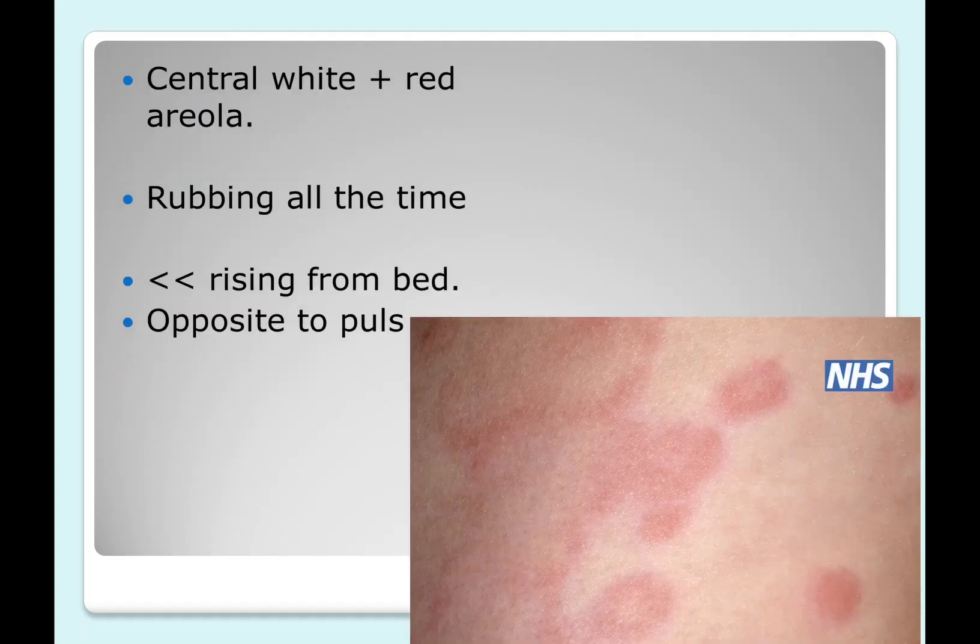In the picture, the rash shows a white center with a red areola around it — this is characteristic of the Urtica urens rash. The patient keeps rubbing the affected area constantly. The modality of Urtica urens is aggravation by rising from bed, which is opposite to Pulsatilla urticaria, where aggravation occurs on lying down and from warmth. In Apis, the urticaria is fully red and burning, and can be either a diffuse rash or small spots.